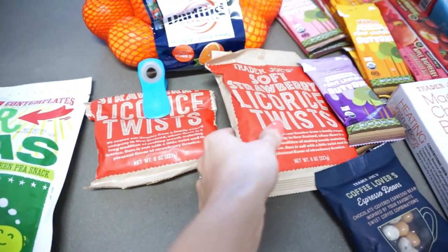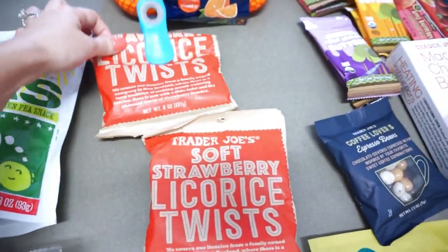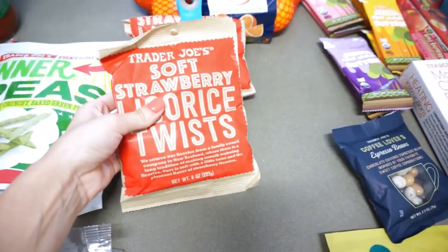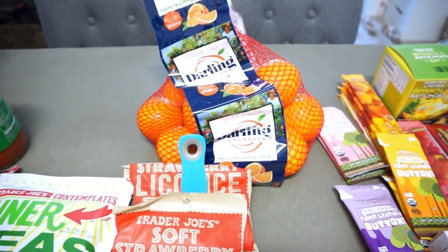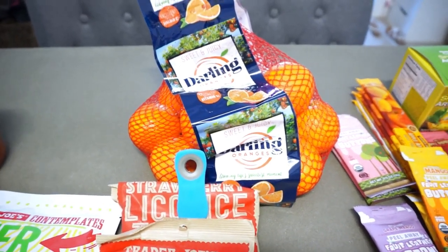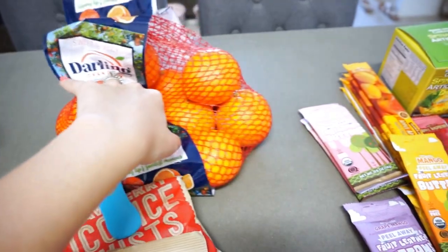I got the soft strawberry licorice twists — I love these things, and as you can see I already broke into one after shopping last night. I went ahead and grabbed two of those. We also got a bag of oranges. I usually get those at the produce stand, but we weren't going to make it there in time and my husband eats oranges with his lunches. We only had one left and he usually eats two, so I picked up a bag.